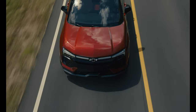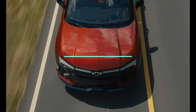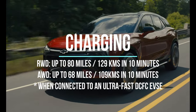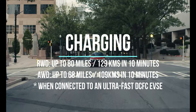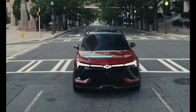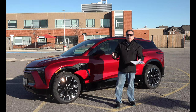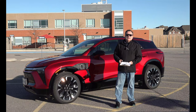GM rates fast charging by saying you'll get about 80 miles in 10 minutes on the rear-wheel drive and 68 miles in 10 minutes on the all-wheel drive. So if you're road tripping and going from 10% to 80%, your average stop is going to be probably in the area of 25 to 35 minutes, which is very reasonable by today's standards.